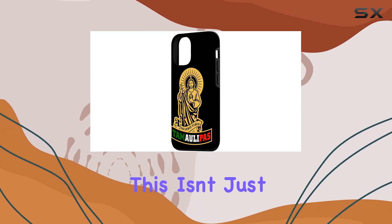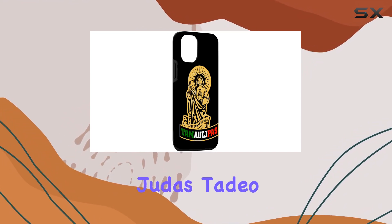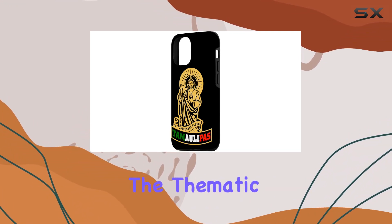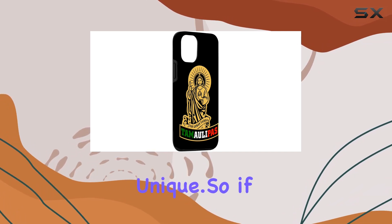I love that it's printed in the USA, ensuring quality, and the easy installation makes it hassle-free. This isn't just a phone case — it's a meaningful gift for those devoted to San Judas Tadeo or with roots in Tamaulipas. The thematic blend of spirituality and regional pride is truly unique.